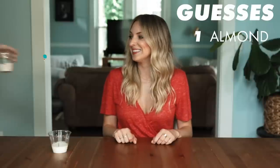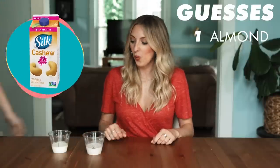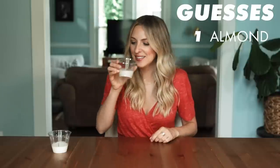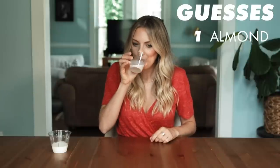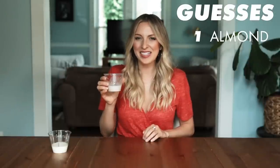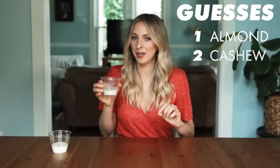Number two. I'm so curious to see the difference. Whoa, this one definitely has a darker tint to it, almost a gray tint. It's really rich. I don't know the exact flavor. It's not almond milk. I think it might be cashew — that's what I'm going to go with.